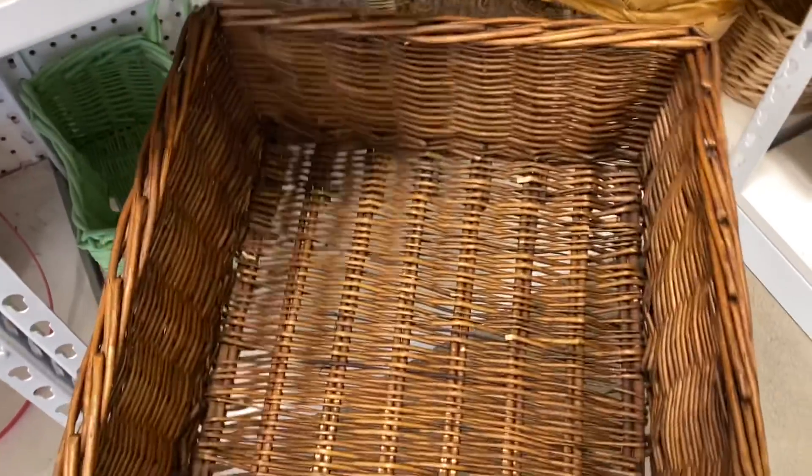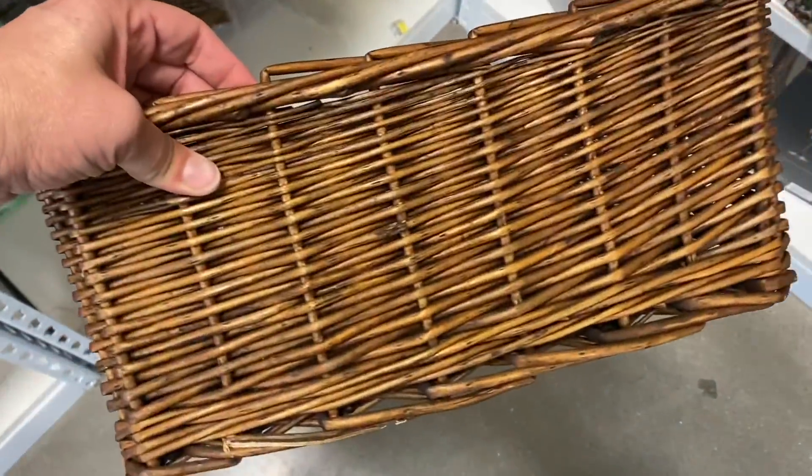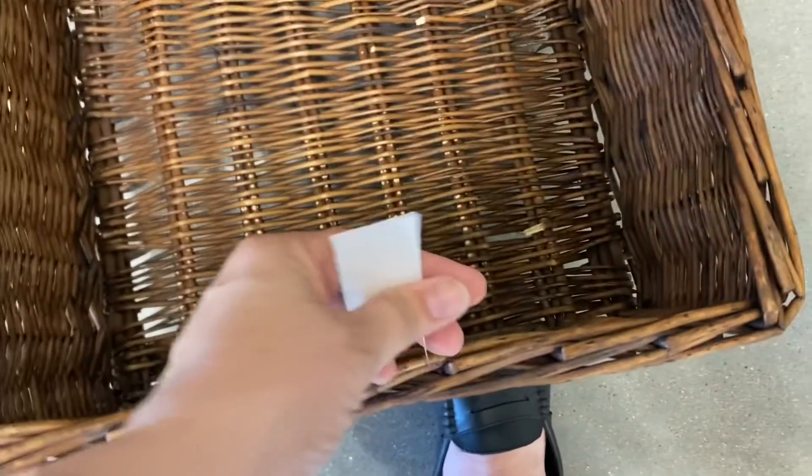I have a little thrifter's regret about this basket. I really need a basket like this for something in my vintage booth. It had some broken bits to it and I think that's why I left it behind, but it was only $3.99 and I probably could have made it work.